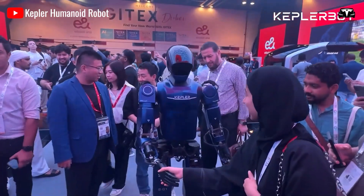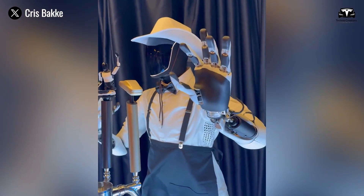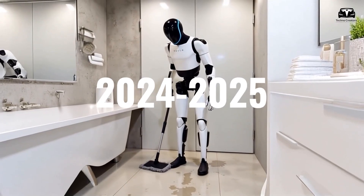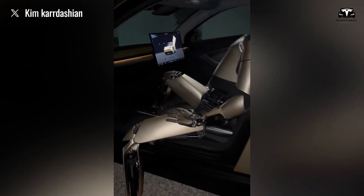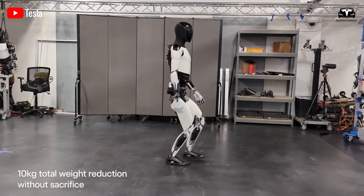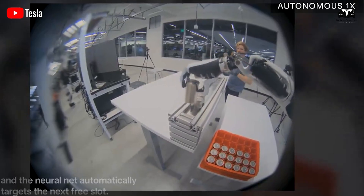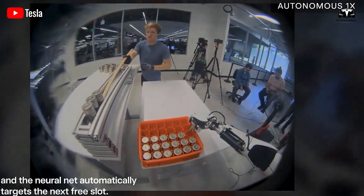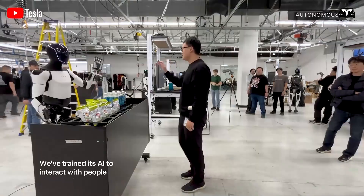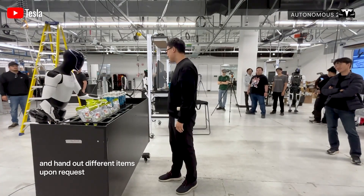While it may still be too early to fully discuss Optimus' potential as a household assistant, Musk has confirmed that customers and businesses will be able to buy it by 2026. In 2024 and 2025, the limited units will mainly be used for internal purposes and research at the factory. Importantly, a rental program will be available before Tesla starts selling Optimus, giving more customers the chance to try it out before making a purchase decision. This also serves as a strategic move by Tesla to gradually enhance Optimus with more features.